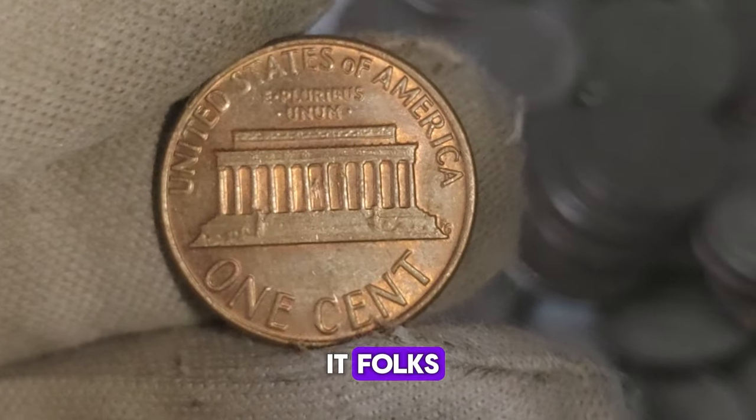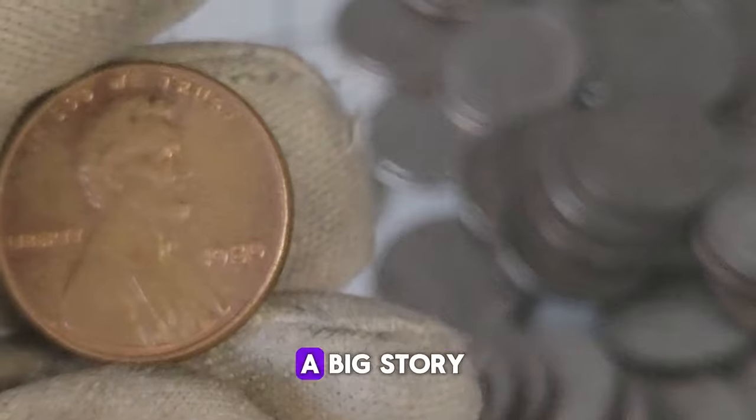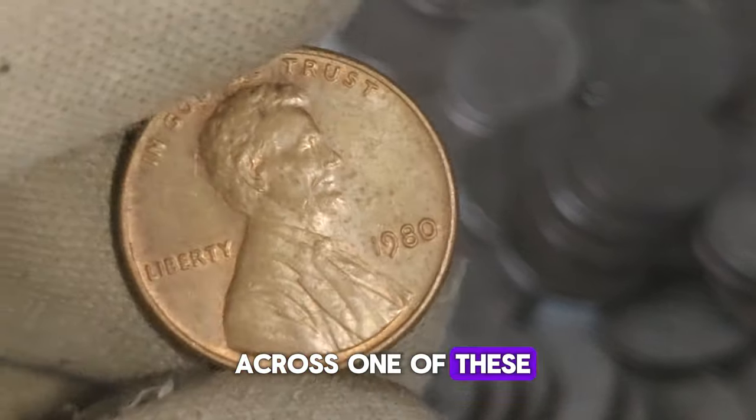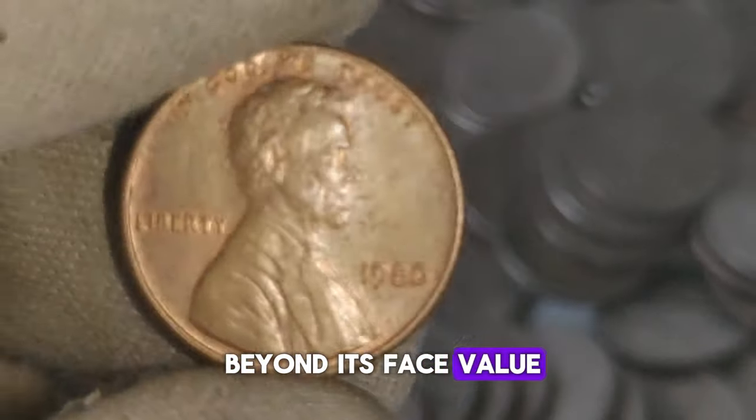The 1980 No Mint Mark Lincoln penny is a small coin with a big story and even bigger value potential. So next time you come across one of these in your pocket change, take a moment to appreciate its rarity and consider its worth beyond its face value.